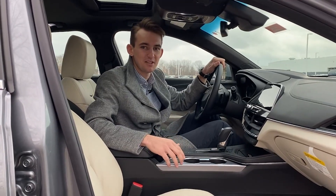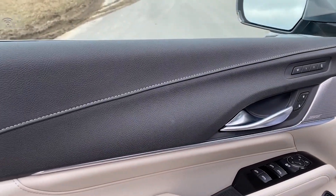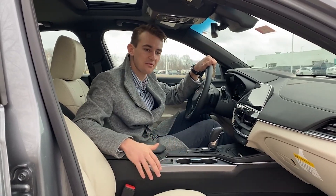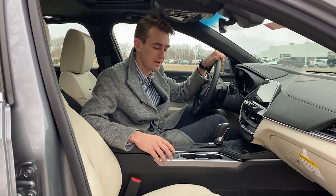The 2020 Cadillac CT4 is a great option for people looking for an entry-level luxury sedan. This CT4, as equipped, is a very handsome car. I love all the different accents, all the different materials, and it truly stands out from all the German competition and even the best from Japan.